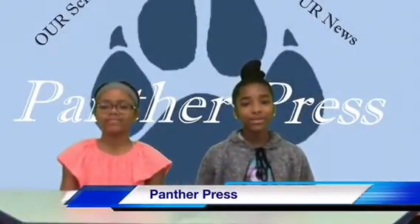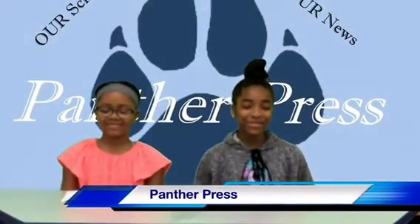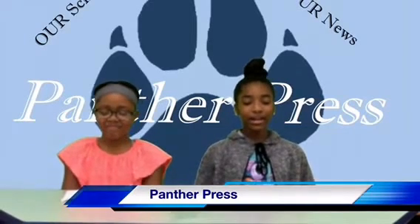Hello Parker Roll Panthers and welcome to Panther Press, your number one source for Parker Roll News. I'm Jermiana and here with me today is Cody. Working with the camera, we have Aiden and he will also be our video editor. Today's director is Aiden.